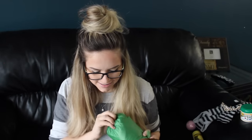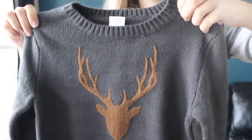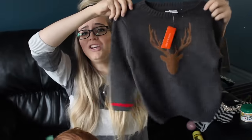This one says for Caden. Should we see what it is? Oh my gosh — this is so cute!